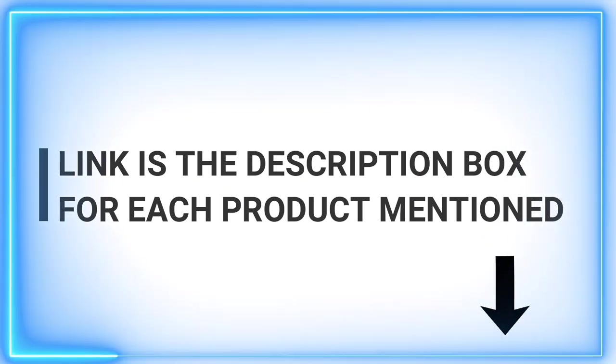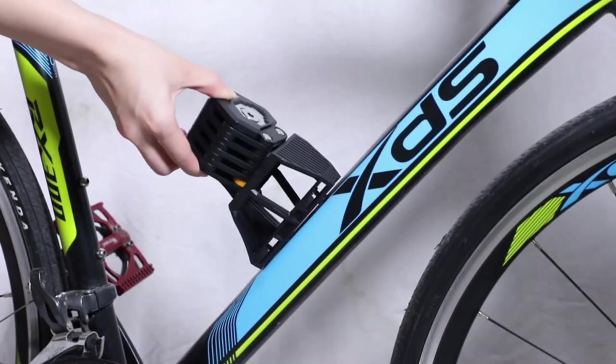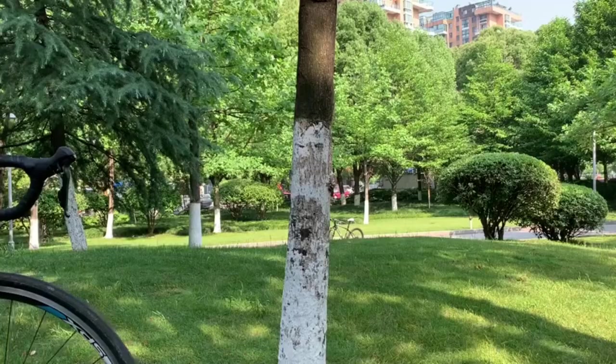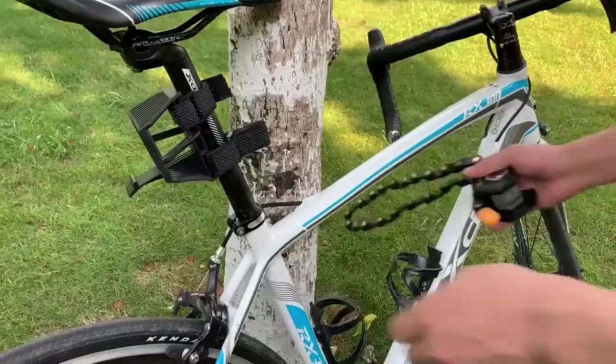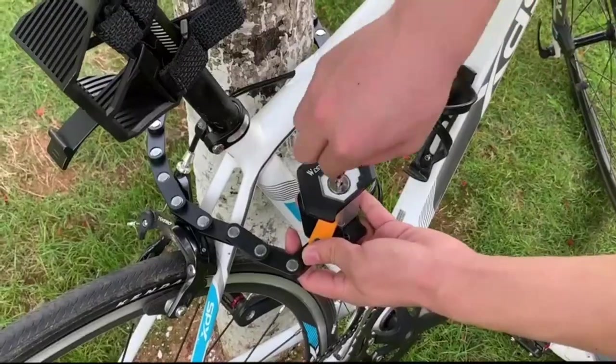we'll review the top 5 folding bike locks of 2023. With the following information in mind, you can rest assured that any of these folding bike locks will securely protect your bike. We've included products from some of the top brands in the industry so you can compare your options and then choose the one that fits your needs the most.